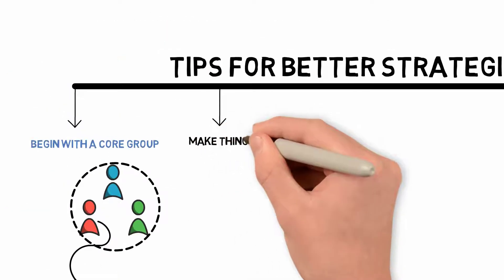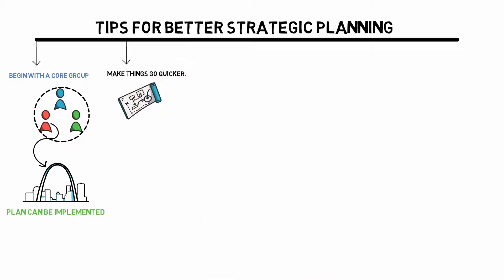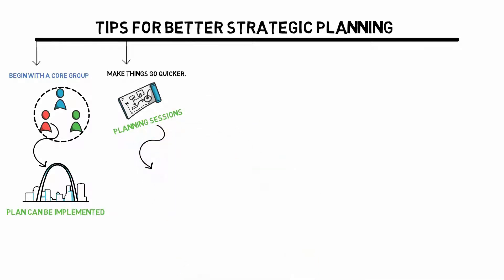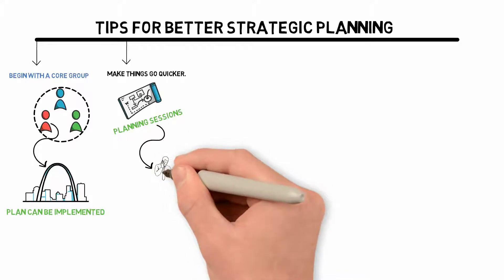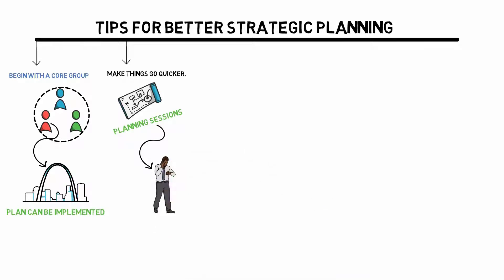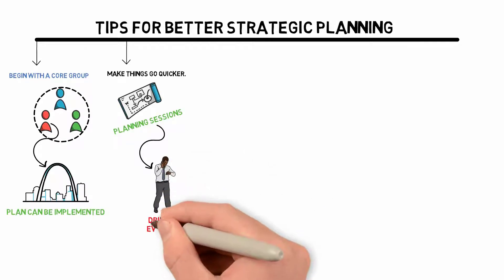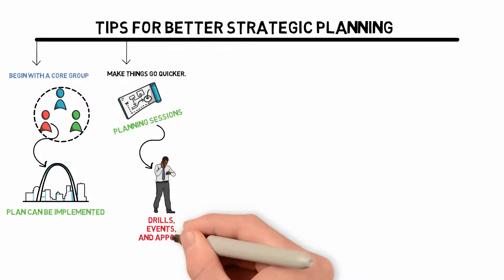Make Things Go Quicker. Strategic planning sessions are all too often lengthy and drawn out, but this does not have to be the case. It is possible to make planning sessions go faster. First, examine the process ahead of time to see any steps or components that you can avoid. At the start of your preparation, establish ground rules such as time limits for interactions, drills and events, and appoint a timekeeper to track these tasks.